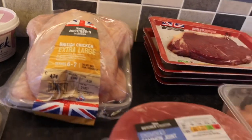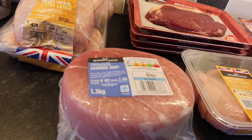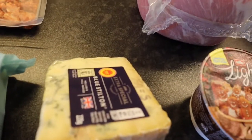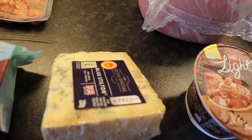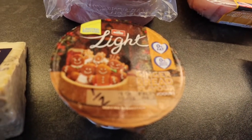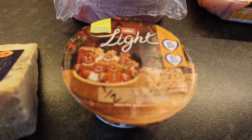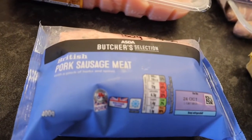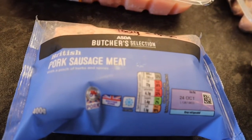Some fat free Greek yogurt, which is free. A large chicken. An unsmoked gammon joint. Some blue stilton — 25 grams is five sins. One Muller Light, the gingerbread one — I haven't tried this yet, and it's half a sin. Some pork sausage meat to make some stuffing; 100 grams is nine and a half sins.